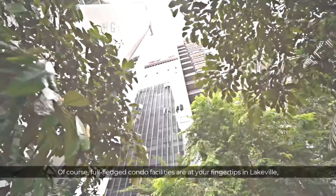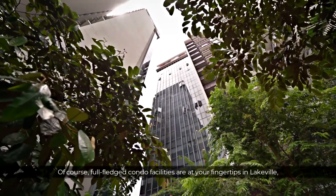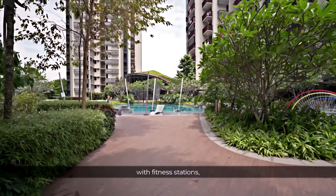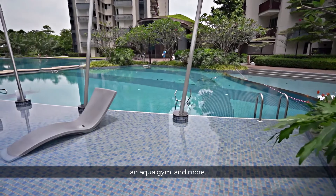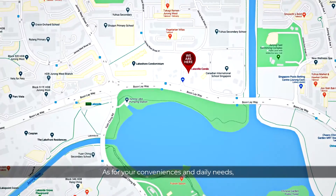Full-fledged condo facilities are at your fingertips in Lakeville, with fitness stations, pools, spa coves, an eco-gym, and more. As for your conveniences and daily needs, Lakeside MRT is just 7 minutes walk away.